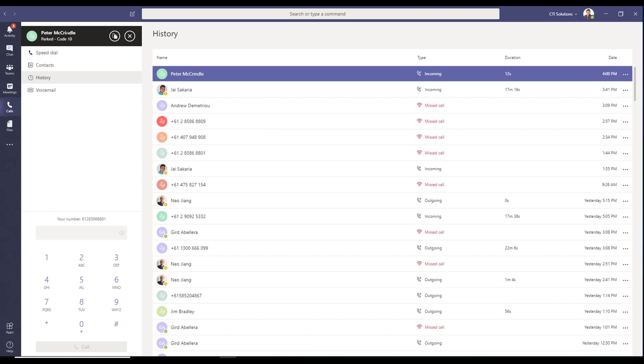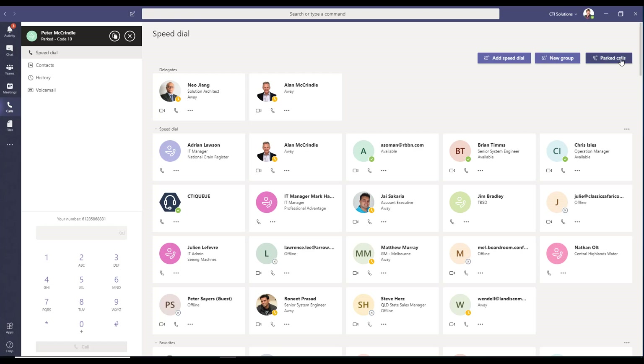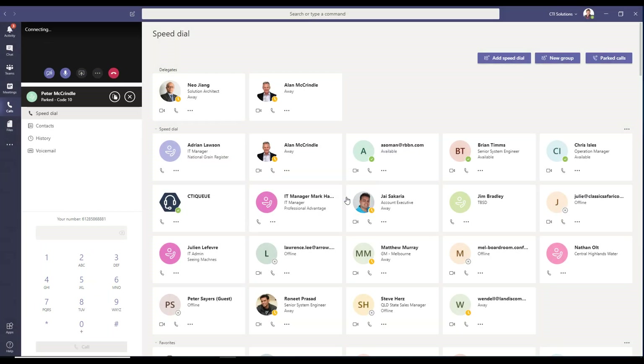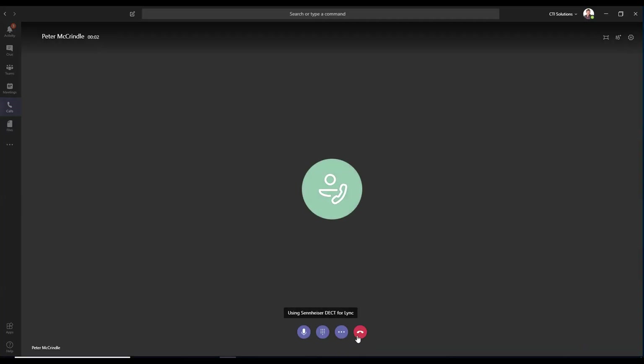Park codes run from 0 to 99. I've got a park code of 10. The user on the other side gets music on hold. Coming back and clicking on speed dials is where you find parked calls. Hit park call, plug in my code 10, pick up — and boom, I've got the call back. It's that simple.